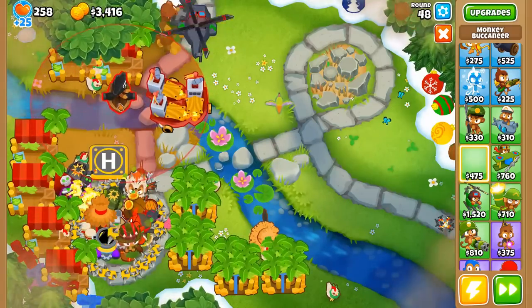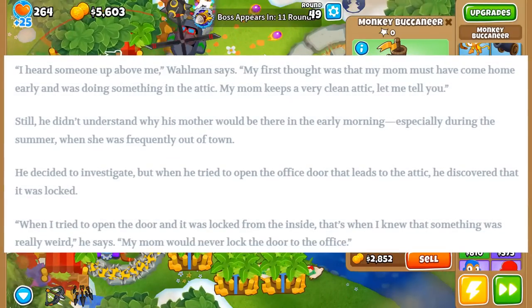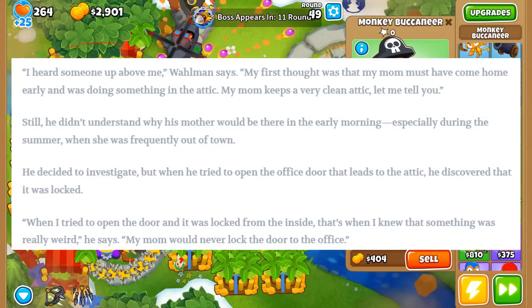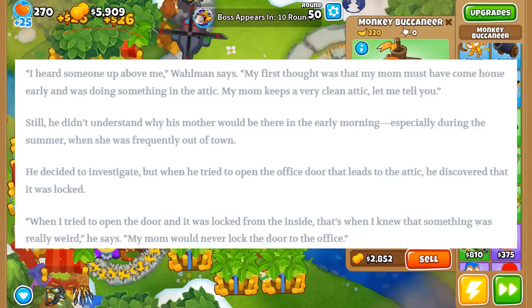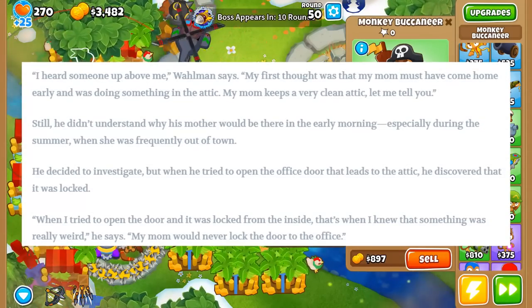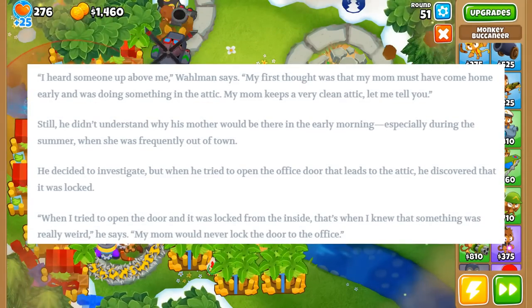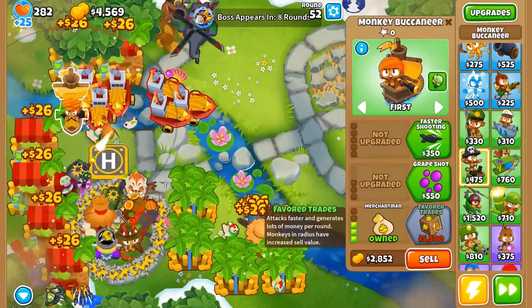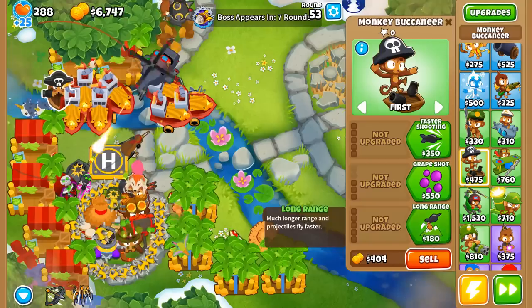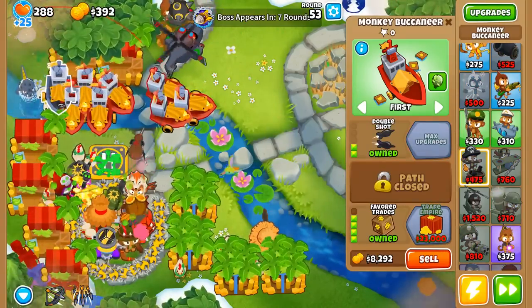He decided to investigate, but when he tried to open the office door that leads to the attic, he discovered it was locked. 'When I tried to open the door and it was locked from the inside, that's when I knew something was really weird — because my mom would never lock the door to the office.' I feel like the person who was trying to live in your house must have not realized you were home either — making all this noise, rearranging their space, trying to get the feng shui up in their attic apartment, locking doors.